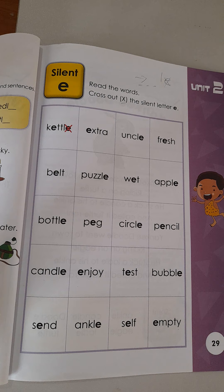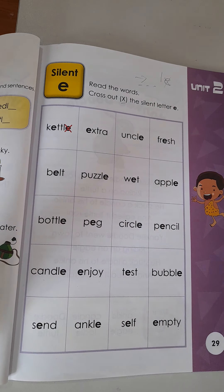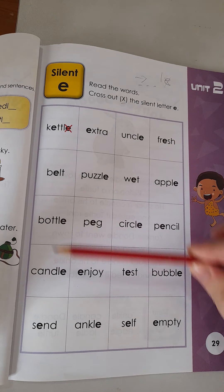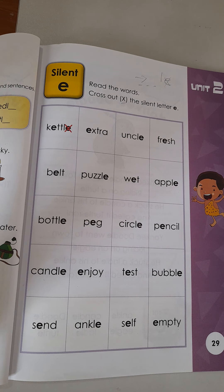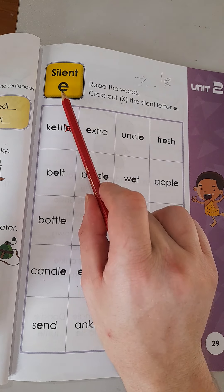Alright boys and girls, if you want to practice these words some more, please just rewind the video and play it one more time. Listen for the sounds the teacher makes and make sure you don't make any mistakes. Remember, we've done the A blank E words already, so there's no A blank E, E blank E, O blank E — the long vowel sounds we've done. They are not here, but they all have the silent E.